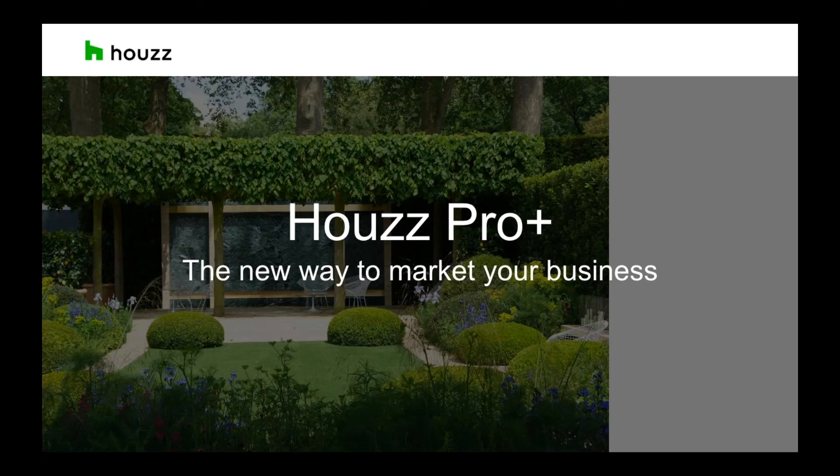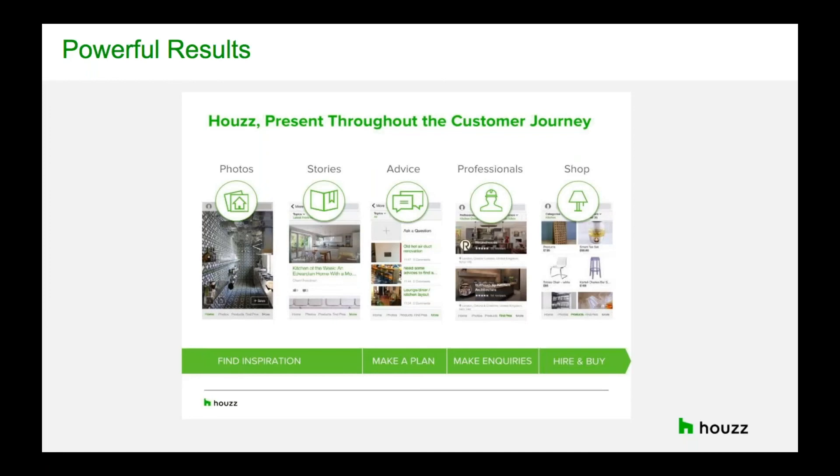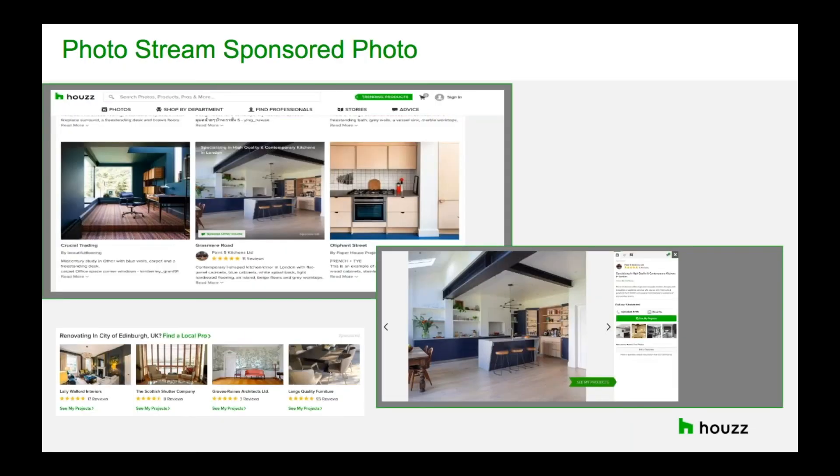The homeowner journey on Houzz is for those looking for inspiration and ideas that come to life by buying products or hiring a professional. The first place we focus is the photo stream — we need to make sure your work is consistently seen throughout. We reserve spots across the photo stream to showcase your strongest images, because we want to showcase work that's going to attract more of that type of work. We get quite creative and give you bold branding to highlight what you specialise in and what type of work you want to attract more of.